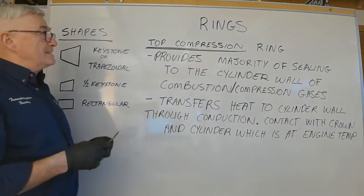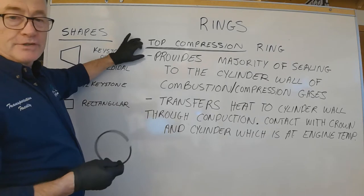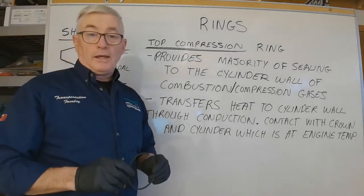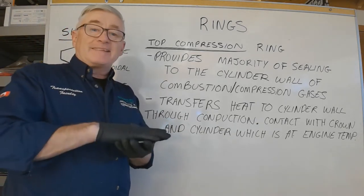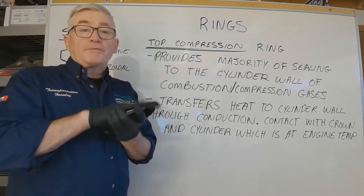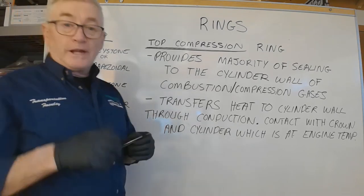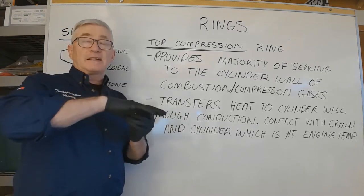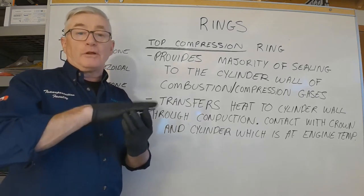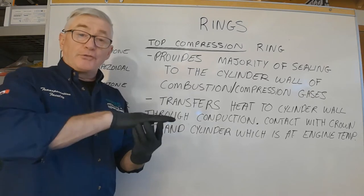We're going to have a discussion on piston rings - all of them are important and do a special job. We'll start with the top compression ring. The top compression ring provides the majority of the sealing to the cylinder wall. It is next to the combustion and compression side of the piston and handles the largest part of that sealing. It is also the prime means of transferring heat from the crown of the piston to the cylinder wall, because it is in contact with the crown surface down along the ring belt area - so conduction of heat occurs through those two solids in contact.